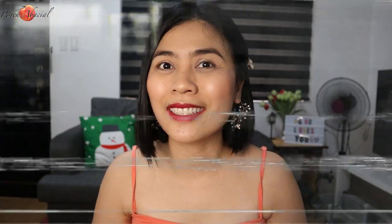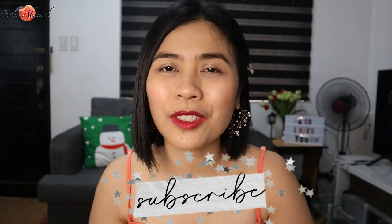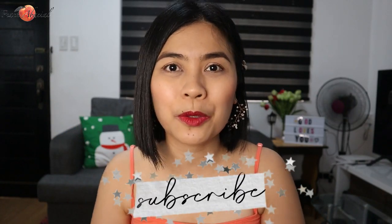Good morning, friendship! Welcome to another video. If you're new here, I'm Picha Bashal. I do vlogs about lifestyle, shopping, cooking, and some tita talks. If you're interested in those things, don't forget to click the subscribe button and click the bell beside it so that you'll be updated whenever I upload a new video.